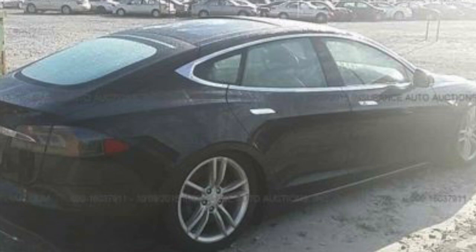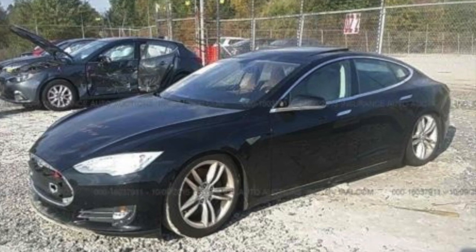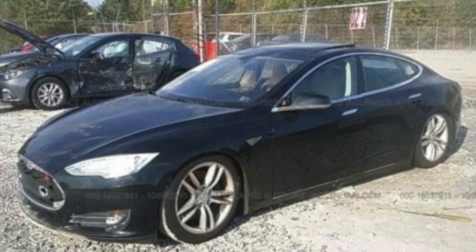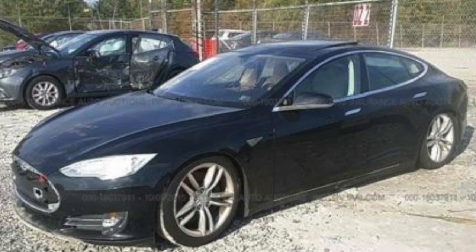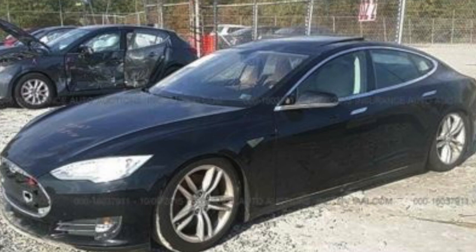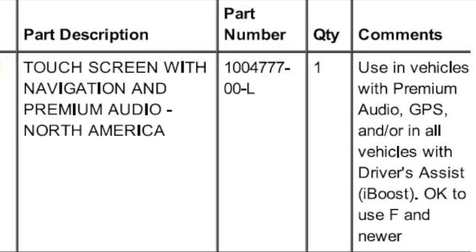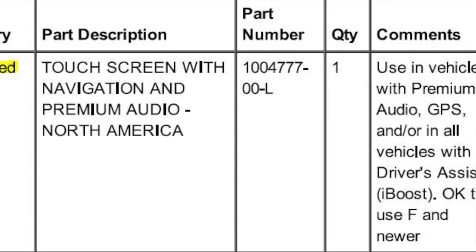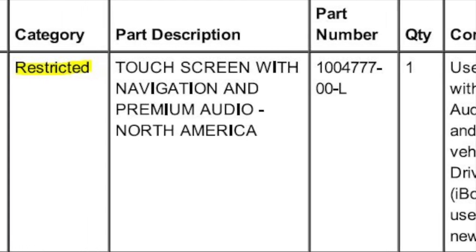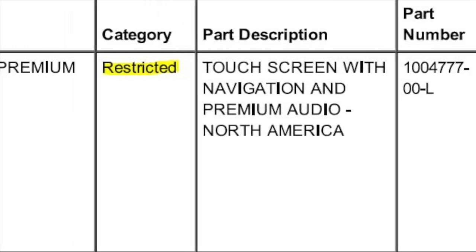Someone asked where I was going to get parts from, which I thought was a strange question — you just go to the dealership like any other car. But after more research I realized that's actually not the case. You can't walk into a Tesla dealership and ask for parts for a salvage vehicle. They don't want people doing half-assed repairs to their cars, so they make it so only Tesla-certified shops can do this.